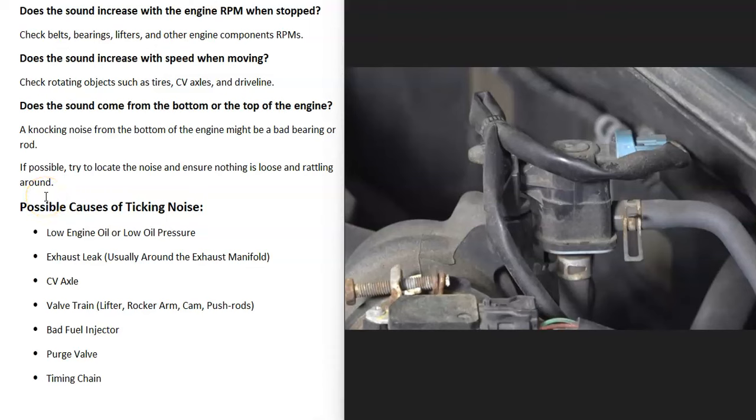The next thing that could cause this is a bad purge valve. These are located up inside the engine compartment and sometimes they cause a ticking noise. A quick way to check is to unplug it and see if the ticking goes away — the computer might give you a code, but if you unplug it and the ticking stops, you know it's a bad purge valve.